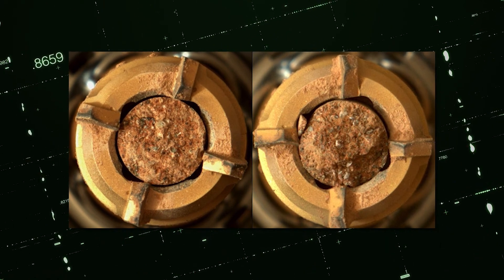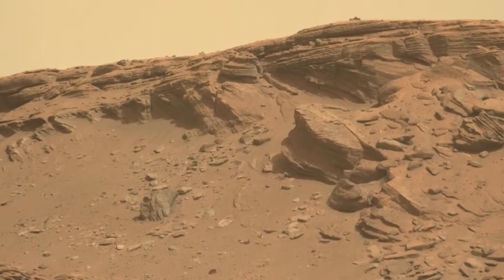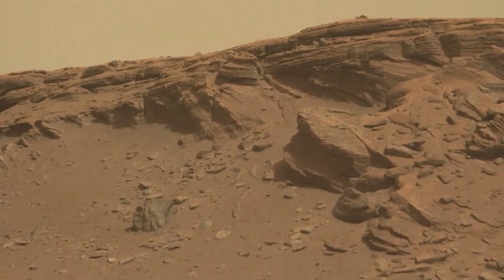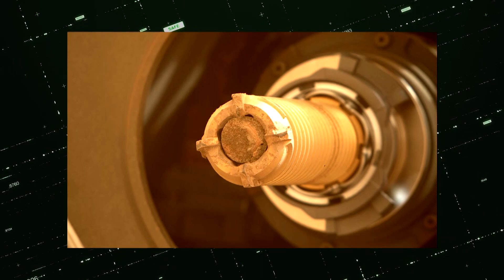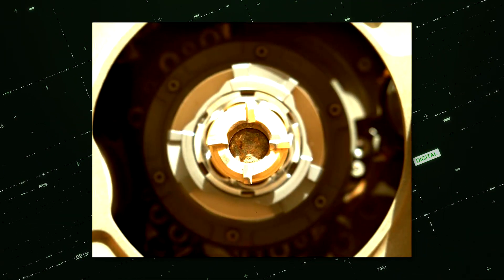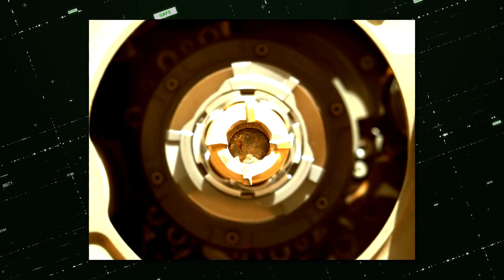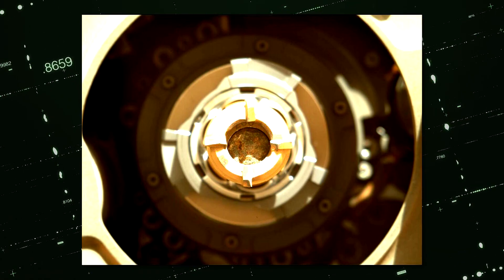Two pairs of cores from various types of sedimentary rock that make up the delta's margin have been collected by the rover in recent months. One pair is from the Skinner Ridge rock outcrop, which is composed of fine-grained sandstone and is a common form of rock on Earth. The Skinner Ridge cores appear light-coloured and studded with spherical grains of black material when viewed up close in Perseverance's sample tubes.